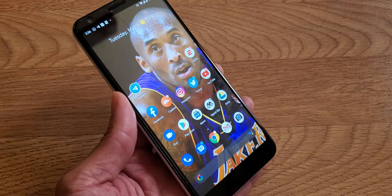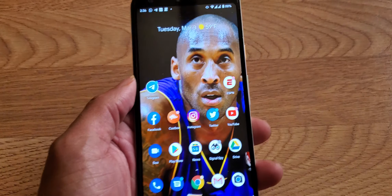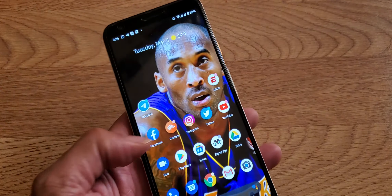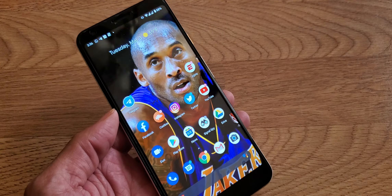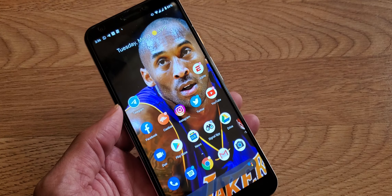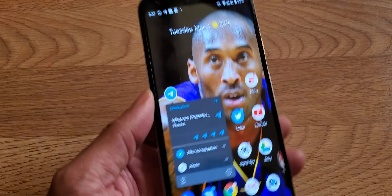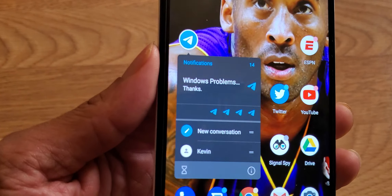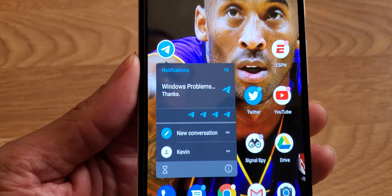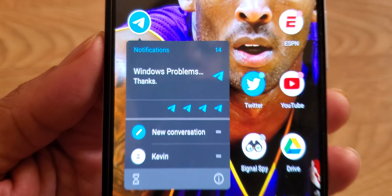One major new addition to the Google Pixel features is a thing called long press — it's like iPhone's 3D Touch. You just press it and you can see more information on your notifications. For example, I got a Telegram account and I can see I've got 14 notifications in Telegram, and this is the latest one popping up.